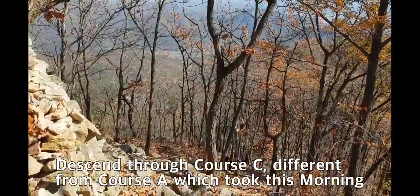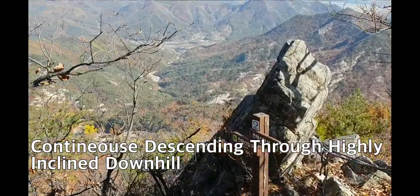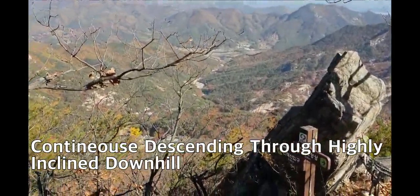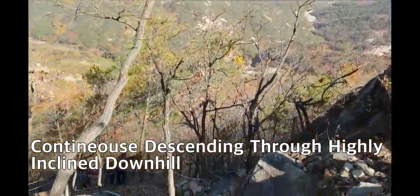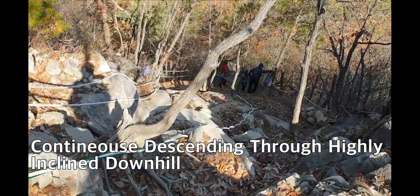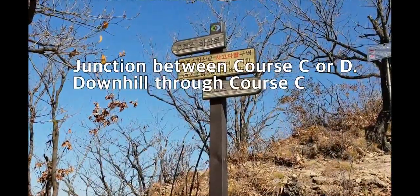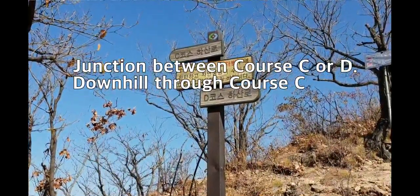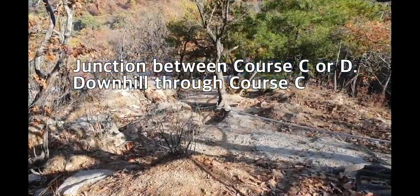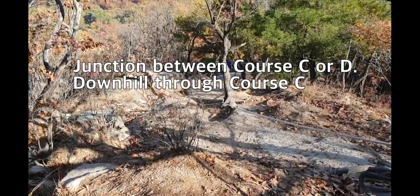This landmark shows two kilometers to the parking lot. I can look down toward the parking lot between the valley, and down at Yangguk-sa Temple — but I have to pass through this steep rocky road. Some people are hesitating about how to come down. This is the junction between Course C and Course D. D is longer, but I will descend through Course C, which has one more steeply sloped downhill section supported by a guide rope.